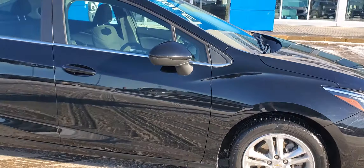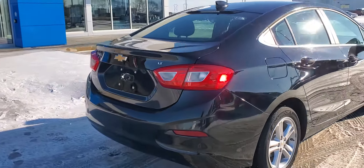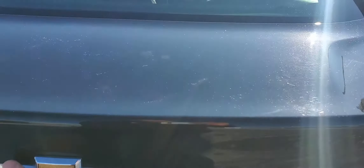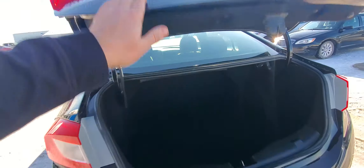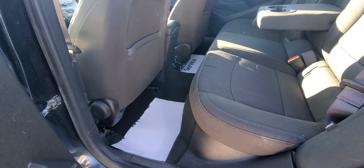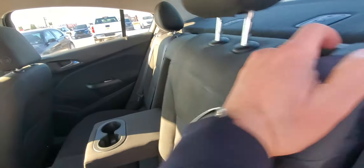Lots of room in the trunk of this Cruze — nice place for grocery bags, and we can knock down those back seats. Spare tire is in there too. With the new-style Cruze, you actually get a lot more space in the back seat — the longer wheelbase translates to more cargo volume or passenger volume. Got these nice drink holders here as well.